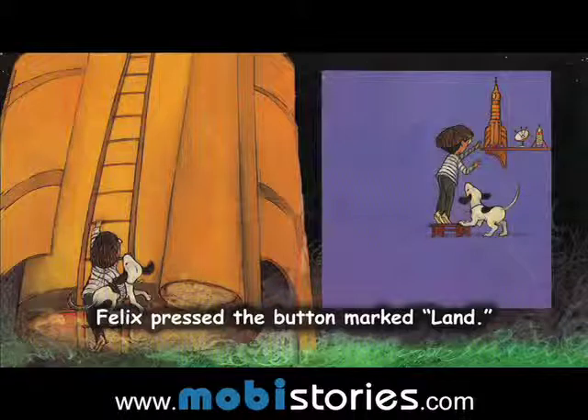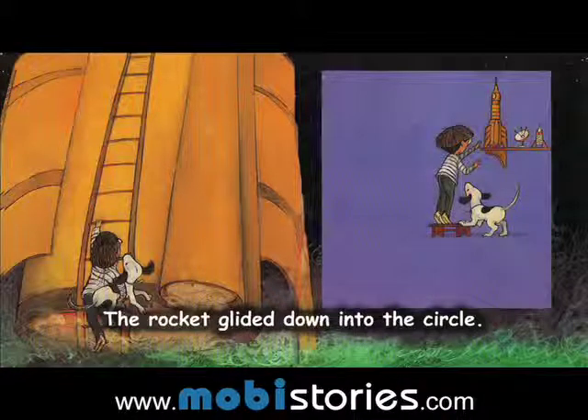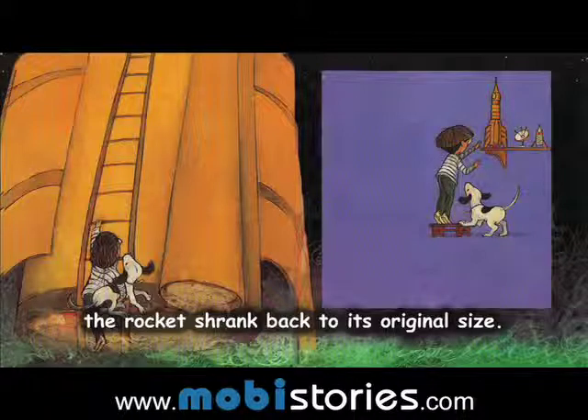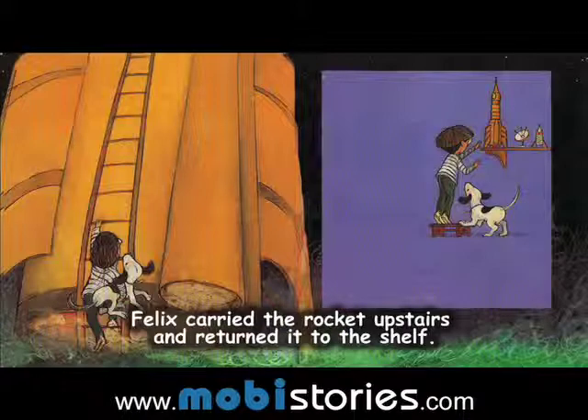Felix pressed the button marked Land. The rocket glided down into the circle. When Felix and Atom climbed down the ladder, the rocket shrank back to its original size. Felix carried the rocket upstairs and returned it to the shelf.